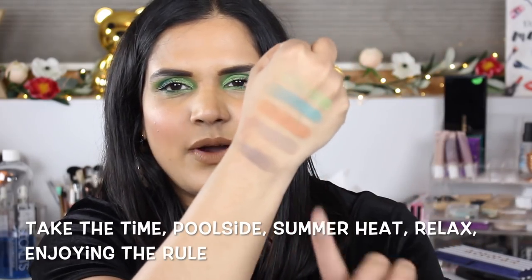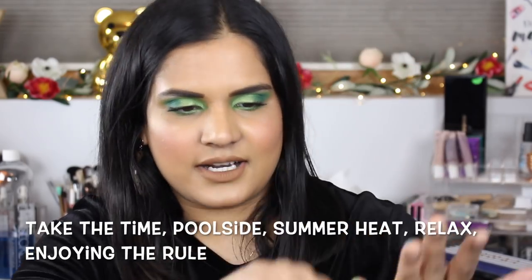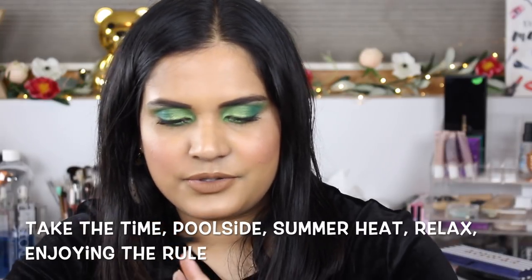They sent me these so I'm gonna stop blabbering and start swatching. I think I'm gonna swatch the mattes and shimmers separately. I kind of put them together the way I thought made sense, but I already saw my friend Hot Mess Ness MUA Vanessa - she got this PR bundle too and put it in a different way, so it's really interesting how each of us interprets things.